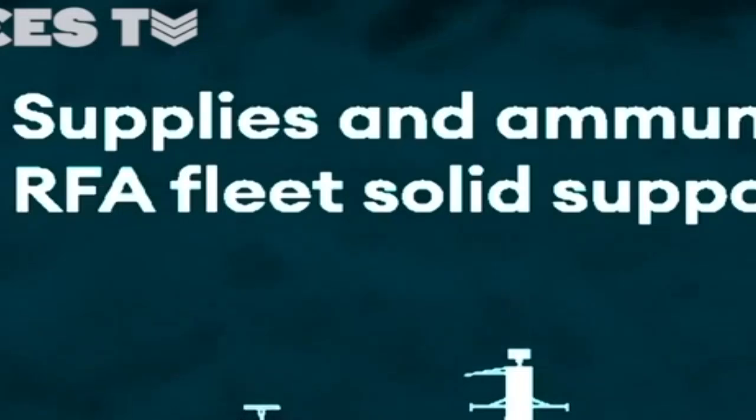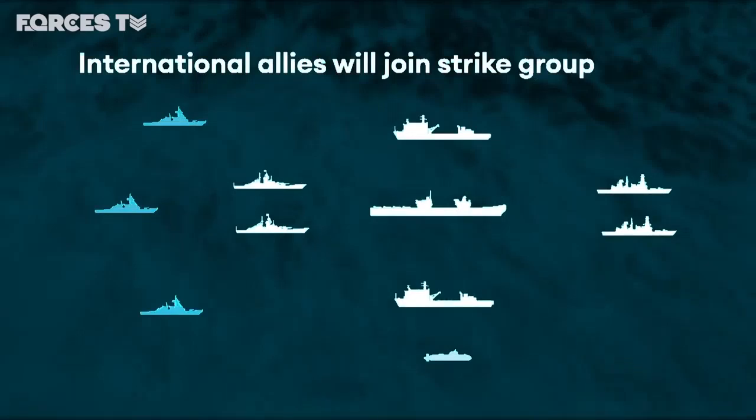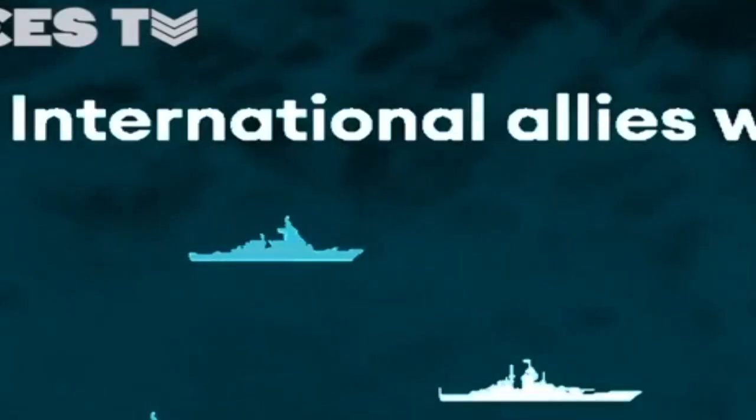Fort Victoria will provide food and other stores. The carrier strike group is also likely to have an international element, with ships from other allied nations joining the formation.